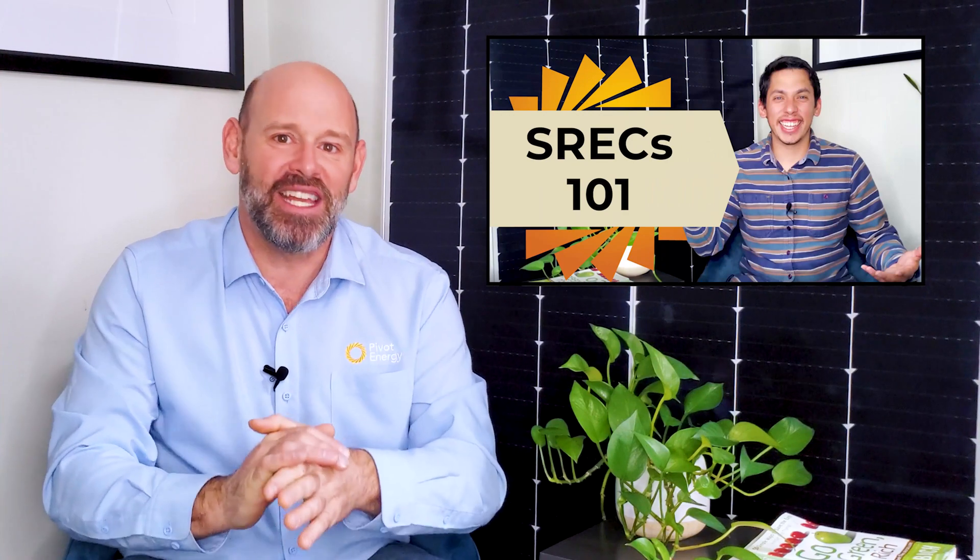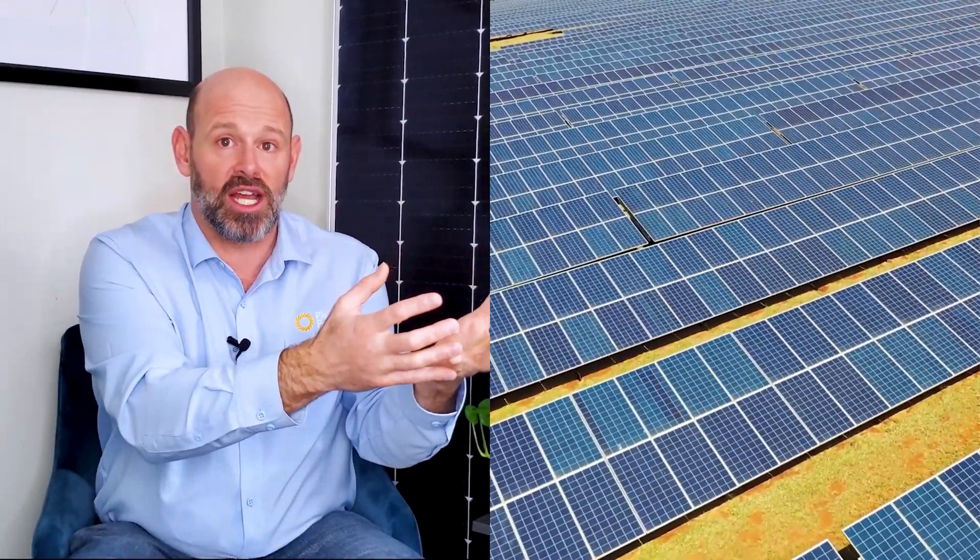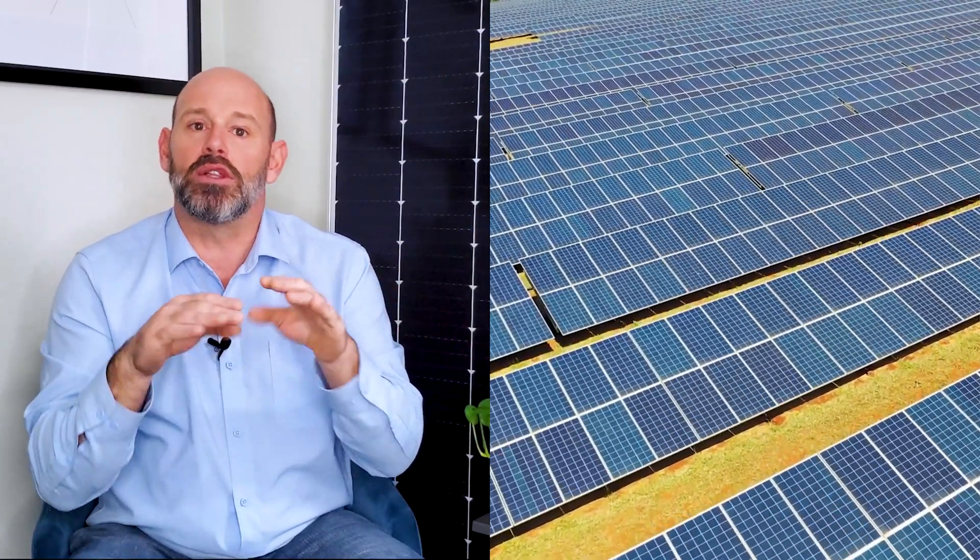Intrigued? Learn more in our video SRECs Explained, and be sure to subscribe and hit the bell for more videos on commercial solar. Even though you won't be directly consuming the energy created by the solar array, VPPAs allow you to financially support a clean energy project and reap the benefits of lower electricity costs. Our video comparing VPPAs and PPAs will help you understand which one might be right for you.